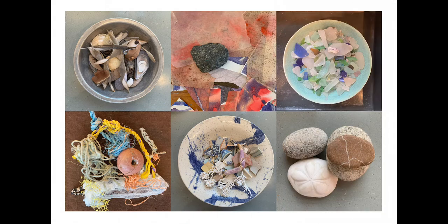My studio is blessed with northern light, lots of storage, and it's very serene and comfy. But my favorite part of the studio is my clutter of inspirational stuff: seashells and coral and pottery shards, driftwood, feathers, leaves, pods, flotsam and jetsam. It's what informs my work.